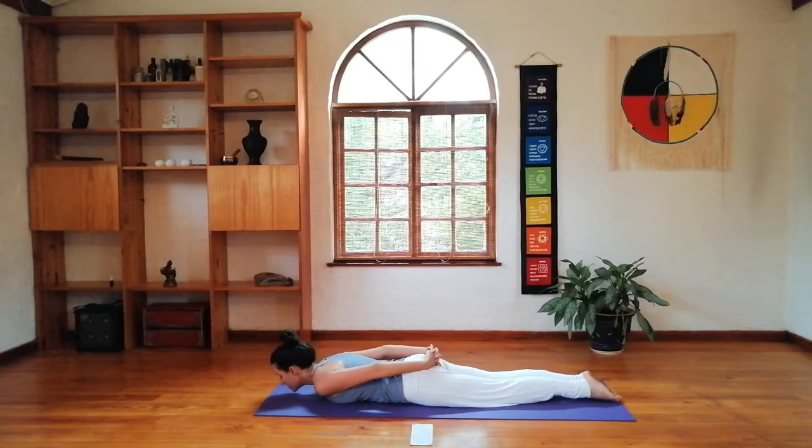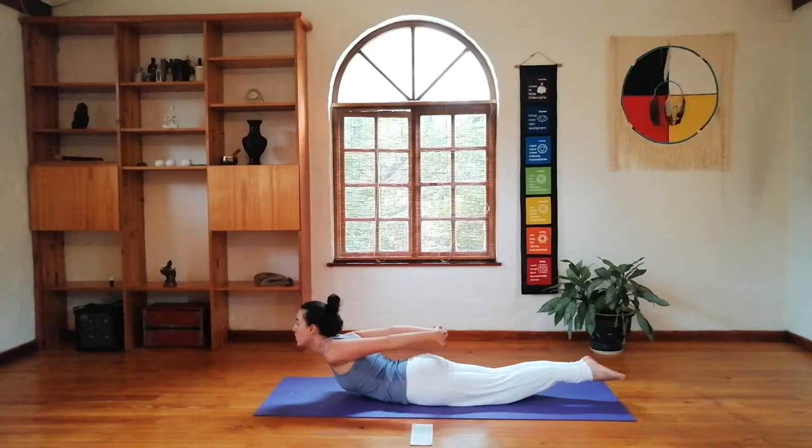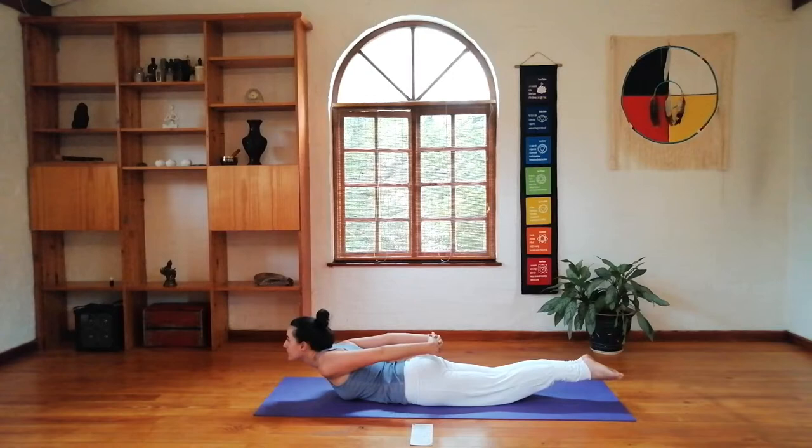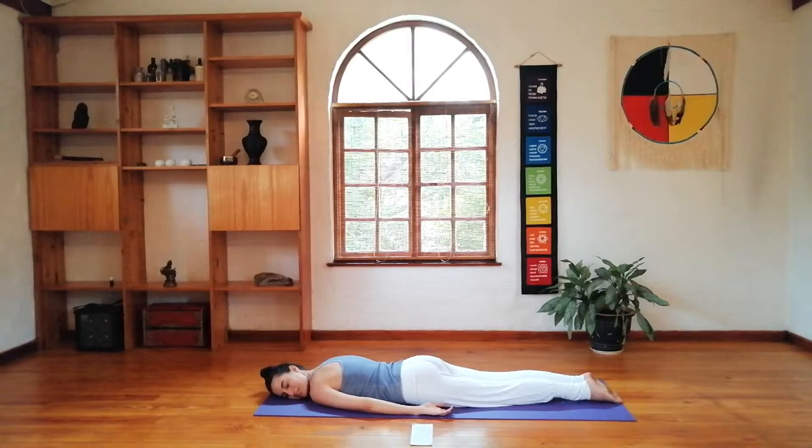This is really good for strengthening the lower back, the spine, the legs, the hips, and opening the heart center. Let's lift to hold, holding here, taking three breaths. And gently exhaling down. You can just bring your cheek down to the floor and take two or three breaths, just relaxing.